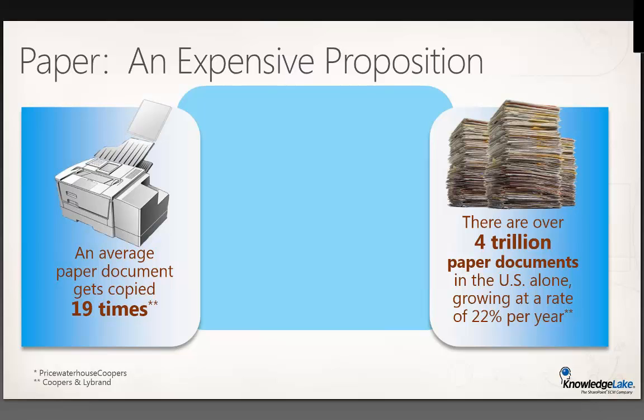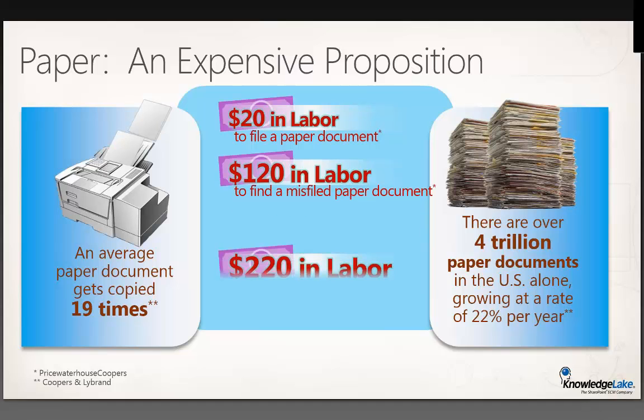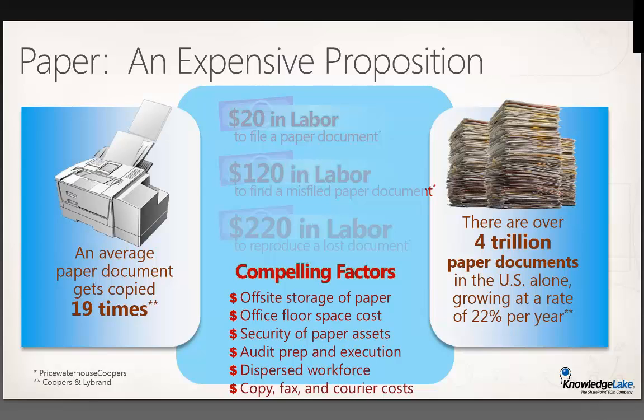We have some stats from PricewaterhouseCoopers: an average paper document gets copied 19 times, and there are over 4 trillion paper documents in the US alone, growing at a rate of 22% per year. Think about the cost — not only the ink but the people spending time copying those documents. The PWC numbers on cost: it's $20 in labor to file a single document, $120 in labor to find a misfiled document, and if it's lost it costs $220 in labor just to reproduce that document. And that's before you even factor in the cost of filing cabinets and storage.